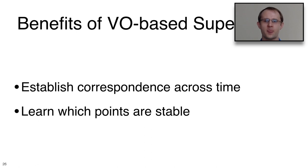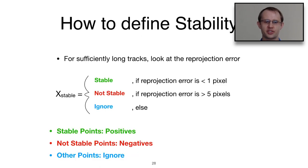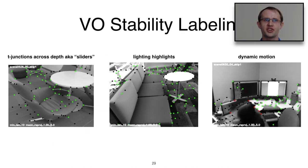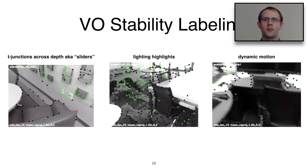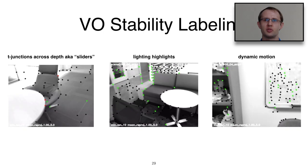Determining which points were tracked successfully lets us identify which points are stable and which are not. Our self-improving VO algorithm starts with an input monocular sequence, runs SuperPoint to create point tracks, upgrades them to 3D via VO, and produces a labeled point track sequence. Stability is defined by reprojection error: less than 1 pixel means stable, greater than 5 pixels means unstable, and anything in between is ignored. In the visualization, green points are stable, black are ignored, and red are unstable.